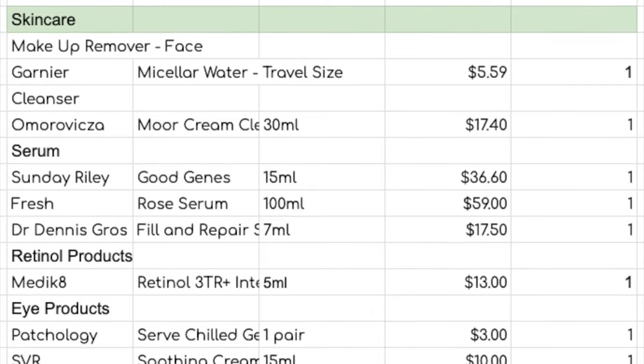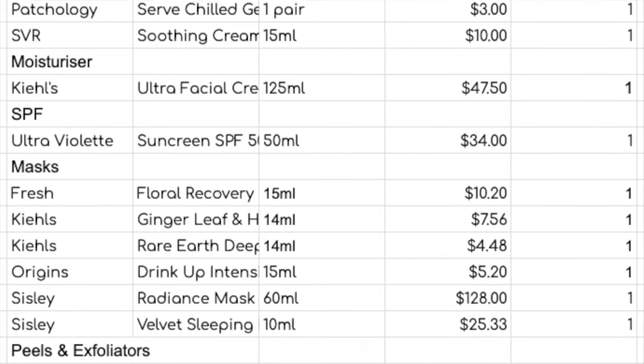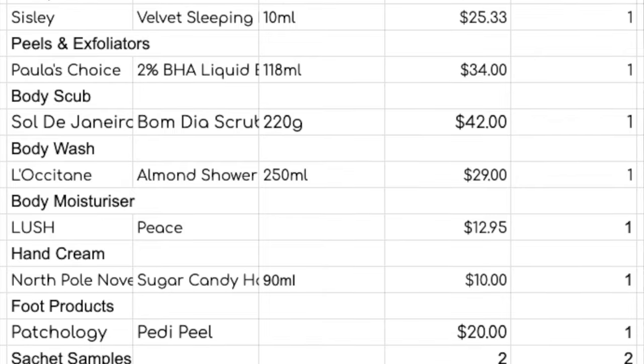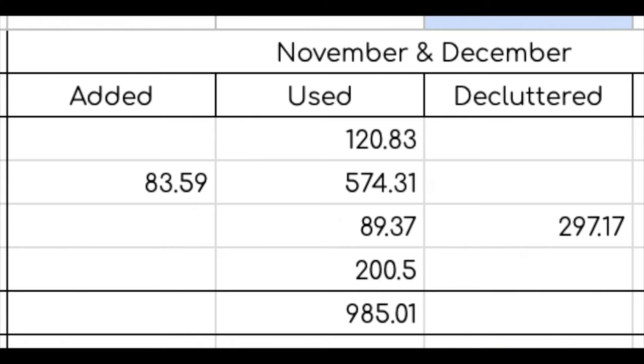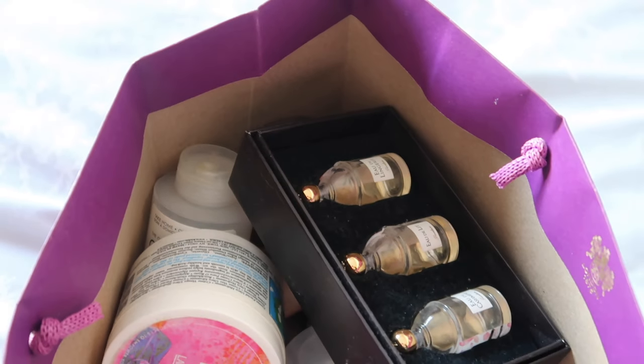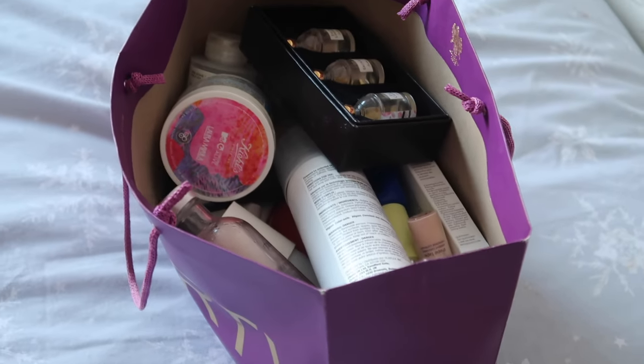Speaking of overall numbers, my skincare empties for the last two months of 2023 totalled 24 items worth $574.31. Overall for my November and December empties, I used up $985.01 worth of product across 44 products altogether. Thank you very much for watching — I hope you've enjoyed it and I will see you next week to close off my 2023 inventories and see if I hit my goals for the overall year.